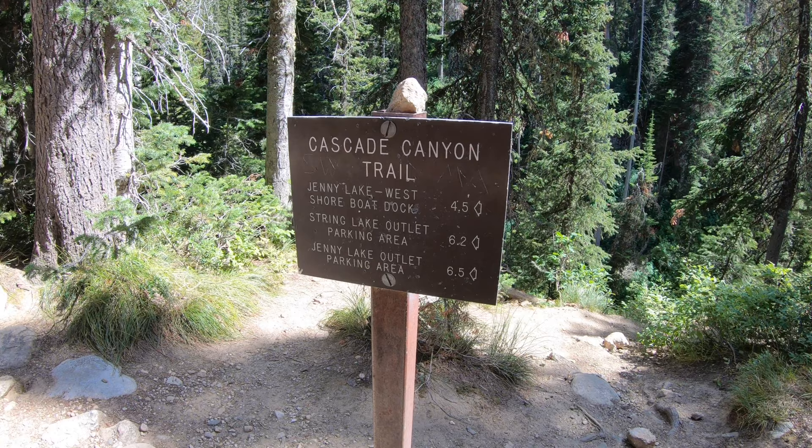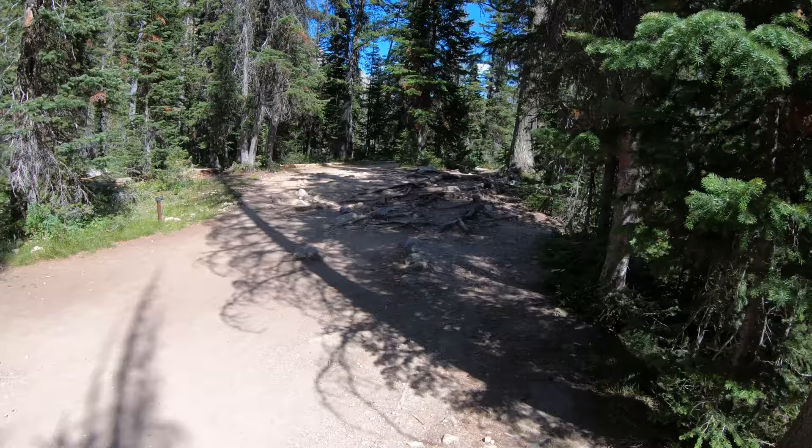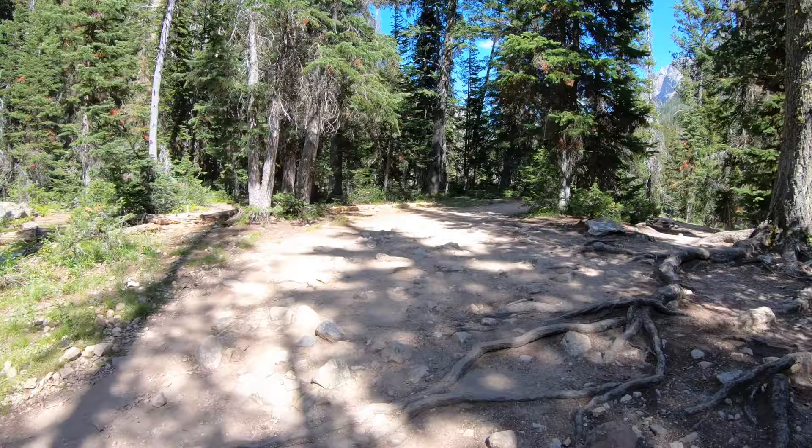So we've made it to the junction of the Cascade Canyon Trail. Looks like we've got 6.2 miles out to the trailhead. We've gone 14.1, so it looks like our trek is going to probably be a little over 20 miles — unless we don't make it, then it'll be shorter.